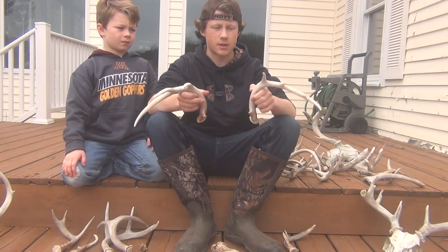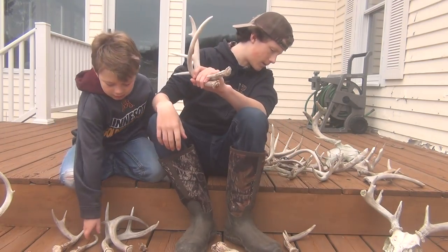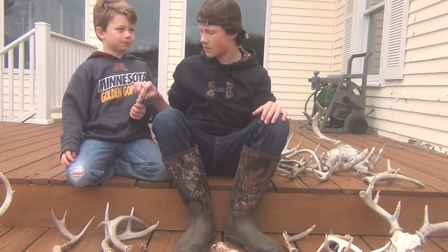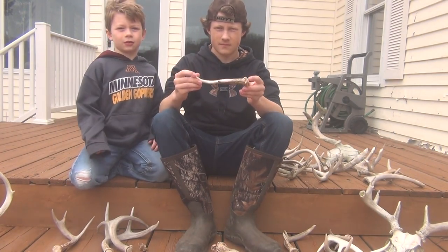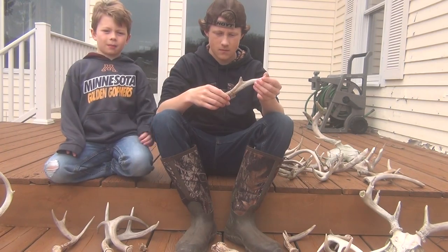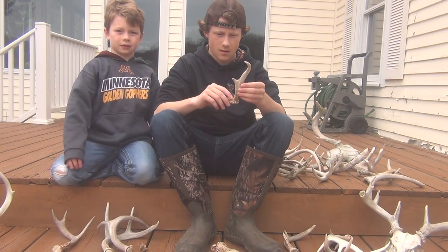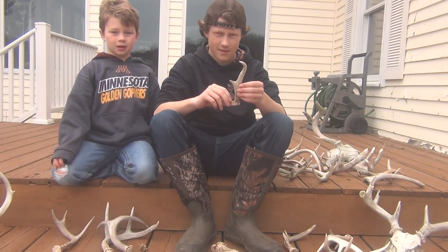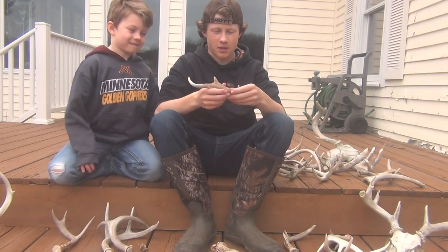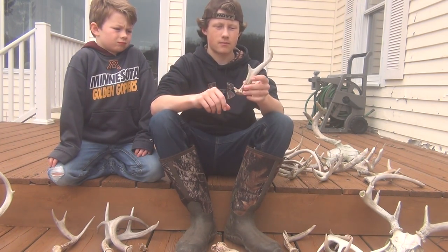Got both of his sheds. This one's kind of bleached out because it was sitting in the sun after the snow melted. Then we found this one at the other hay bale — at the end of it, it was sticking out of the mud, so we had to pull it out of the mud. It's a really weird deer because the brow tine — I'm actually not sure if that's a brow tine or not, because it's on the base. I've never gotten a picture of this deer.